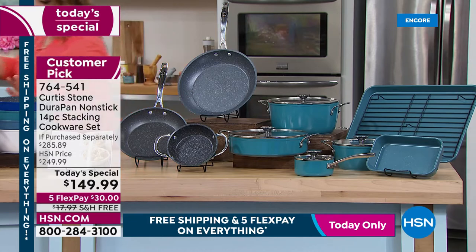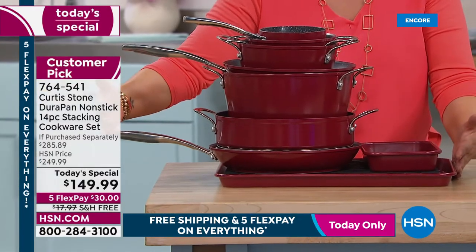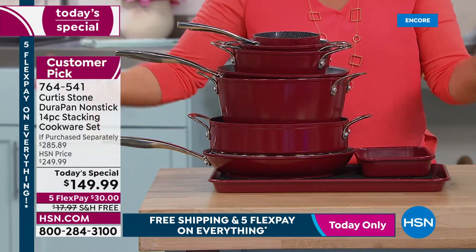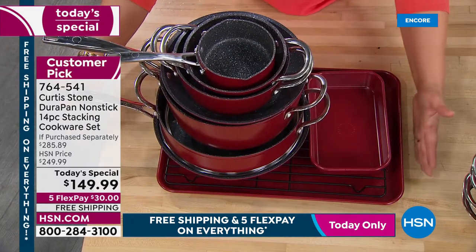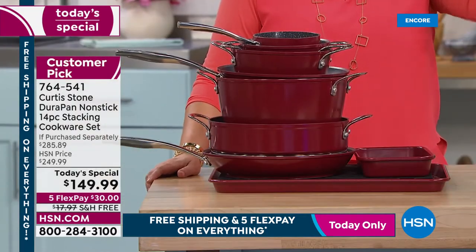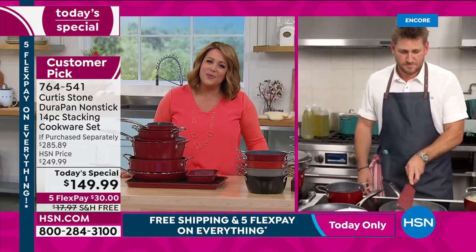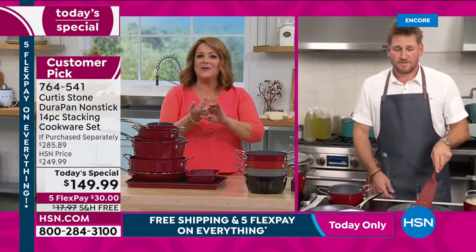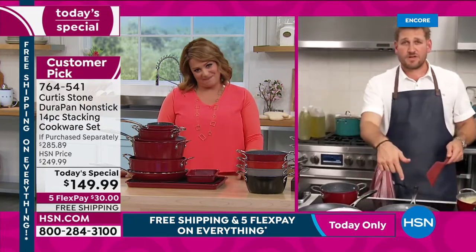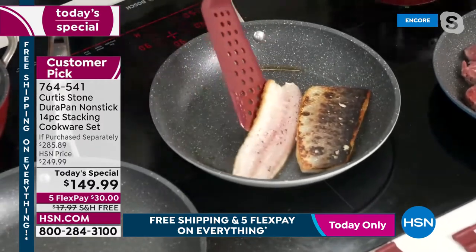Chef always cherry-picks the perfect pieces: 14 pieces that fit in one cabinet. Get your real estate back, get rid of the clutter — donate and toss those old pieces. Today only: $100 off, five FlexPay, free shipping. You save money, eat healthier, and control the ingredients. That's the reason Chef set out to bring the gourmet into everyday cooking.